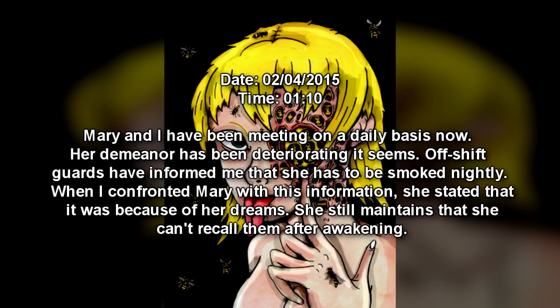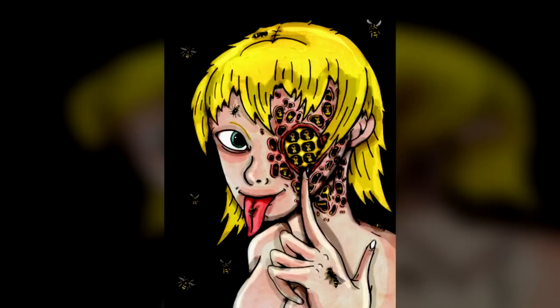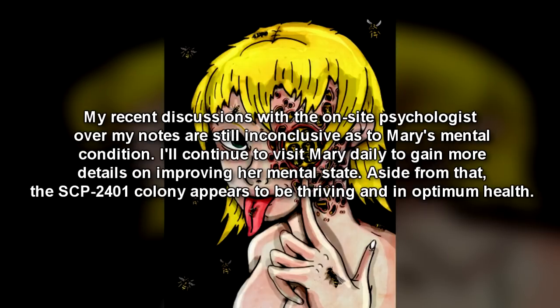Date: February 4, 2015 — 1:10. Mary and I have been meeting on a daily basis now. Her demeanor has been deteriorating. Off-shift guards have informed me that she has to be smoked nightly. When I confronted Mary with this information, she stated that it was because of her dreams — she still maintains that she can't recall them after awakening. My recent discussions with the on-site psychologist over my notes are still inconclusive as to Mary's mental condition. I'll continue to visit Mary daily to gain more details on improving her mental state. The SCP-2401 colony appears to be thriving and in optimum health.